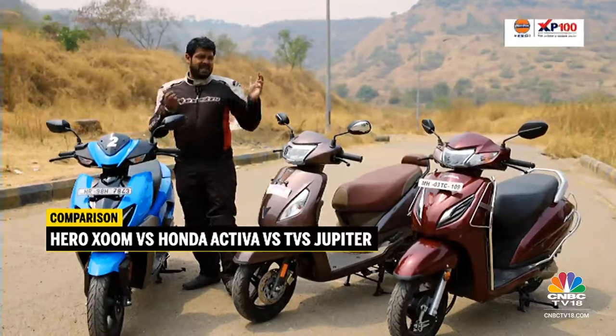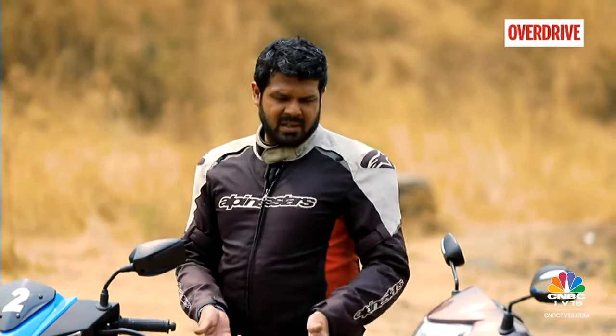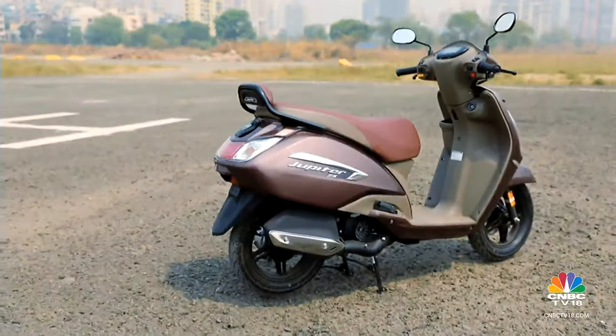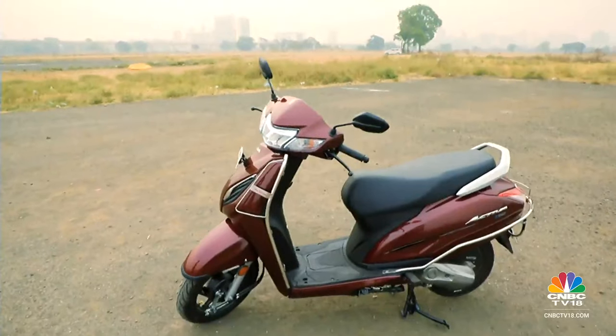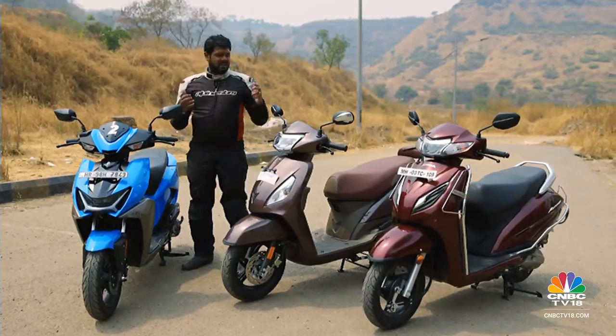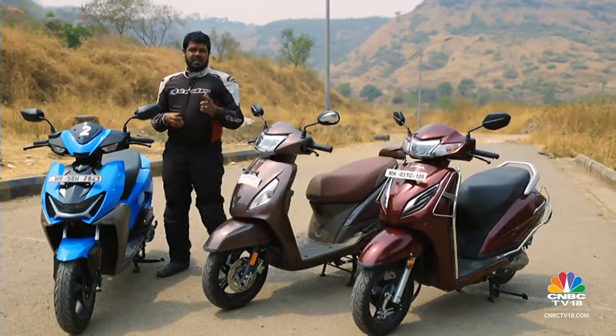How does the Zoom fare against established competition — scooters that have been around for more than a couple of years? The one to my immediate left is the TVS Jupiter Smart X Connect, and we also have the Honda H-Smart Activa 110cc. How does this new scooter fare against some very established competition out here on the market? Stick around to find out.